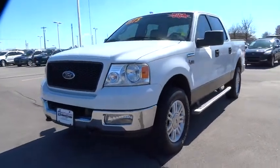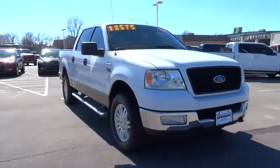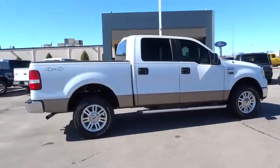2005 F-150. A Ford F-150 knows how to handle any situation. It's built to follow orders — no whining. This vehicle has less than 130,000 miles.